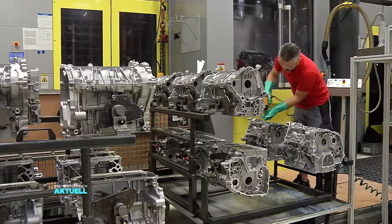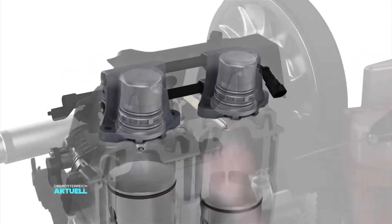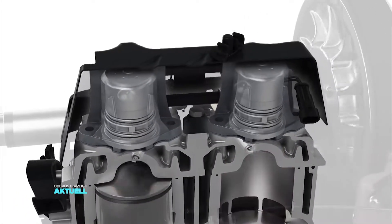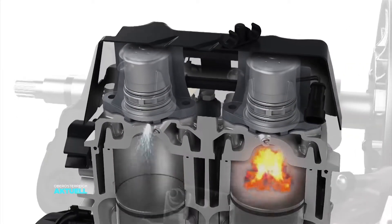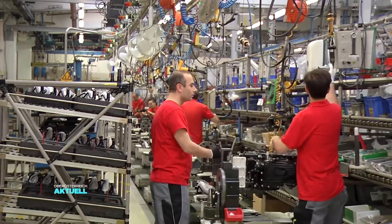Beim Verbrennungsmotor sieht das anders aus. Über den sogenannten Ansaugstutzen strömt ein Benzin-Luftgemisch zum Motor. Der Kolben im Motor steigt nach oben und drückt dieses Gemisch zusammen. Die Zündkerze erzeugt dann einen Funken, das Gemisch entzündet sich. Diese Entzündung – deswegen heißt es Explosionsmotor – passiert schlagartig und bei unseren Motoren bis zu 10.000 Mal in der Minute, und das erzeugt Kraft. Diese Kraft wird über eine Kurbelwelle umgeleitet in eine Drehbewegung, und diese Drehbewegung wird dann genutzt, um ein Fahrzeug zu bewegen oder um einen Propeller zu drehen.